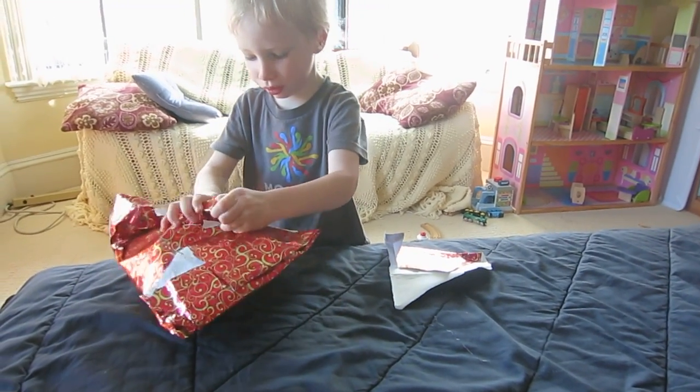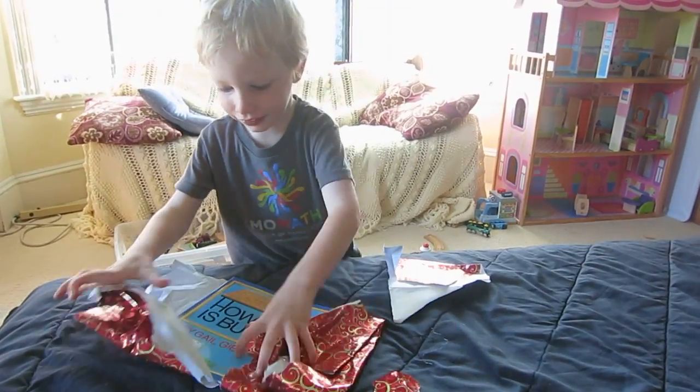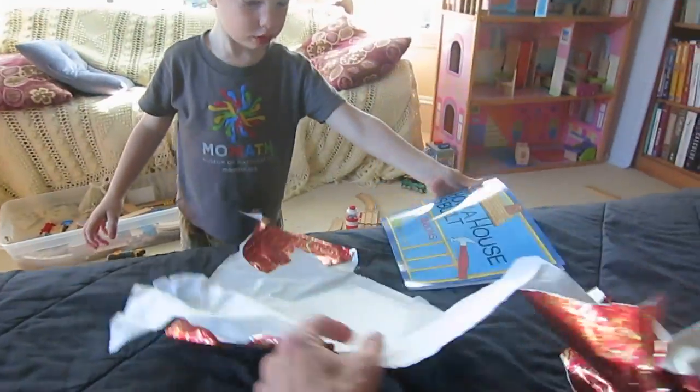It's a book. It's a book that says, How a House is Built.